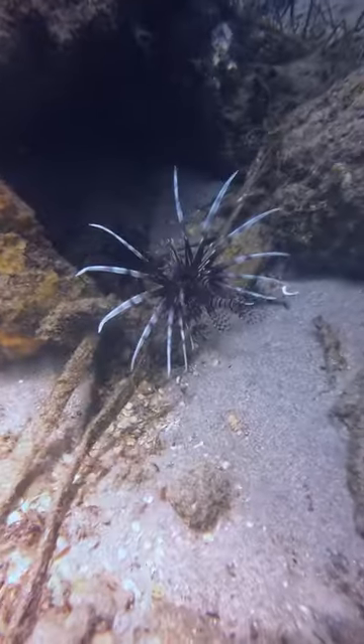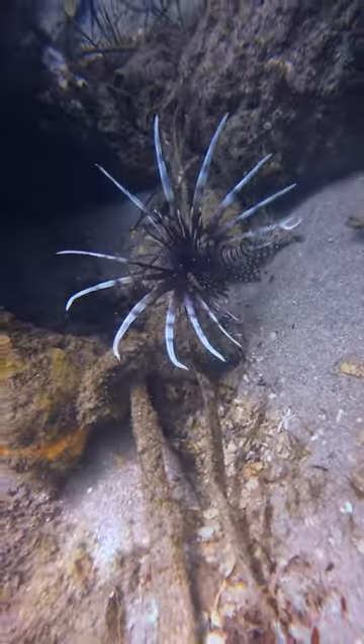Hi there, I'm Emily with the FWC Lionfish Control Team and I want to give you a few reminders about our Lionfish Challenge Coin. The Challenge Coin is good for attaining one extra spiny lobster each day during sports season for a total of two lobsters. But keep in mind, it must be this year's Challenge Coin and you must have it on you when in possession of extra lobster.